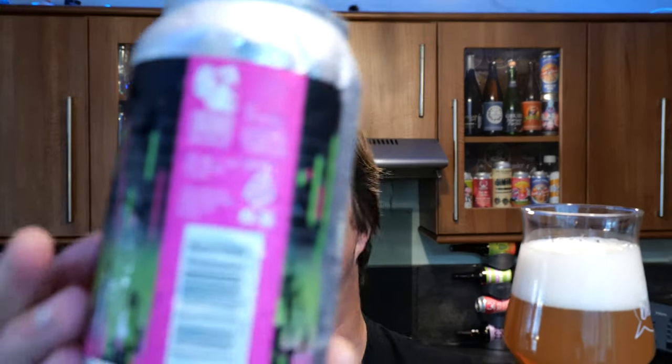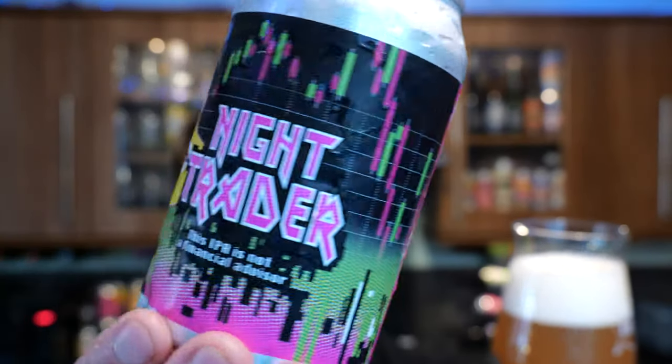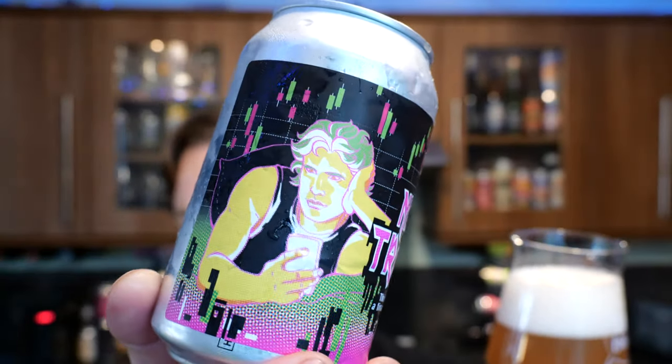Would you call that a New England IPA? I like the can art — I like what they're doing here, what they're trying to do. But blimey, that is quite... that's like a classic American IPA from 2010. Perhaps that's exactly what they're going for with this IPA. Let's get the aroma.